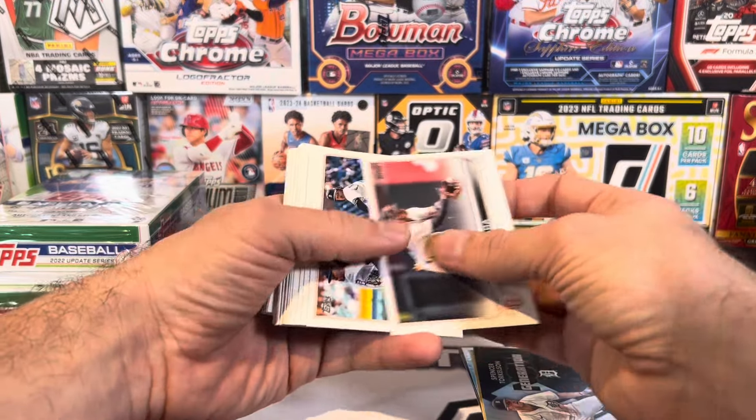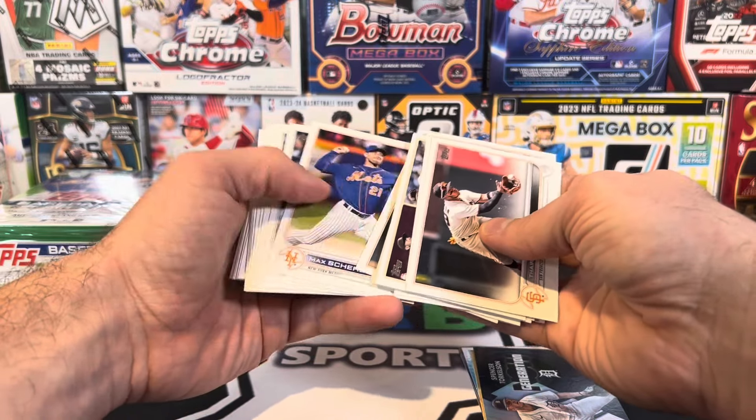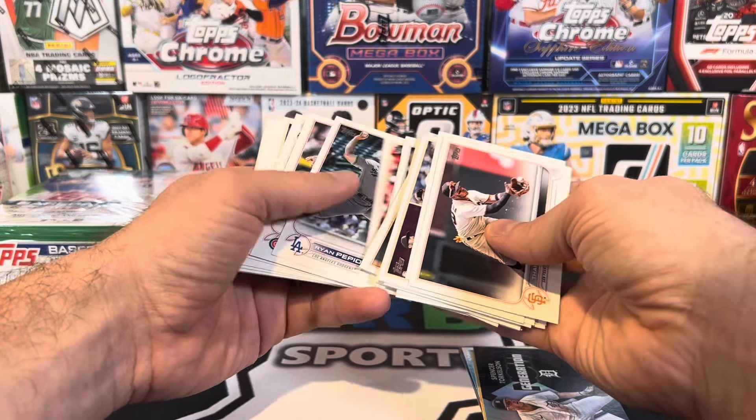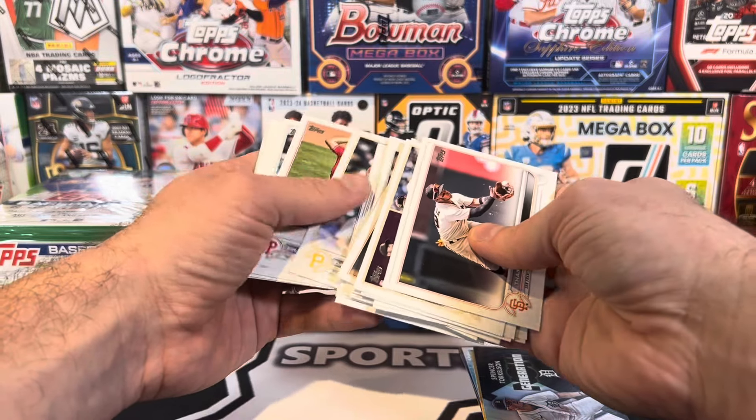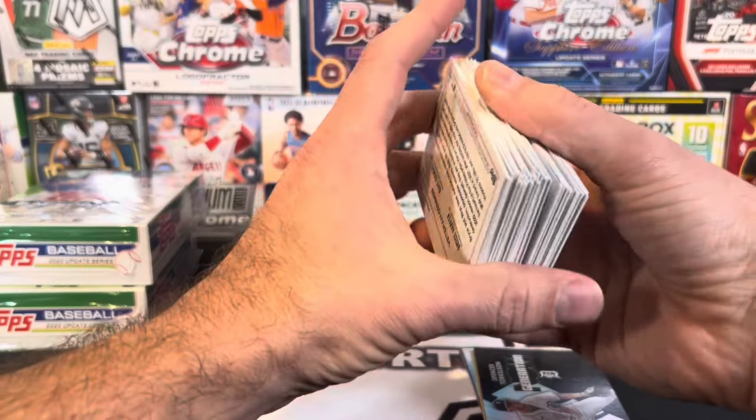Chris is gonna roast me in the comments saying I got a bunch, keeping them sealed is always the best bet — yep, you're right. There we go, let me get a J-Rod. That was rough.